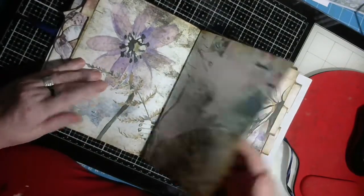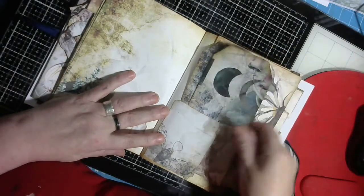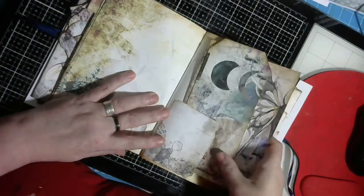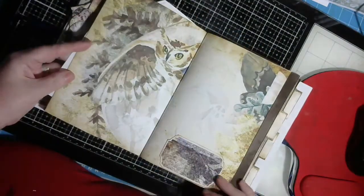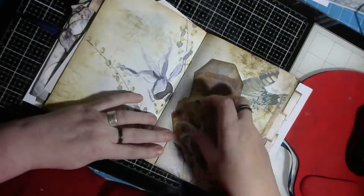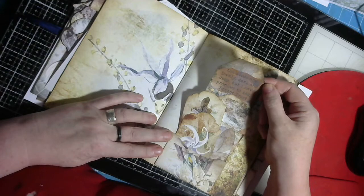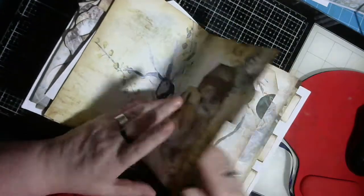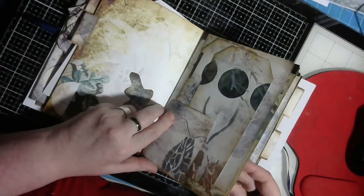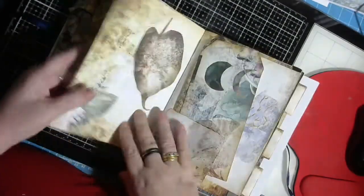Beautiful - even though it's all grubs and beautiful tabs, there are pages there that can all be journaled on. I've left them all so they can be journaled on, beautiful pages. 'The woods are lovely, dark and deep but I have promised to keep' - beautiful. And there are butterflies - well, moths actually - but they're beautiful.